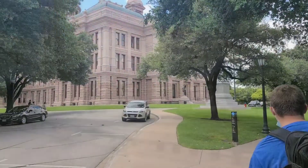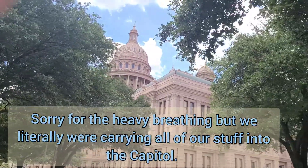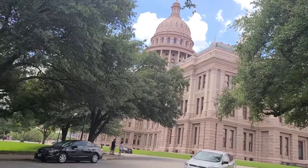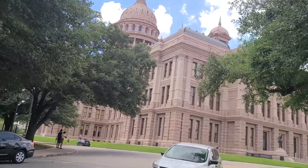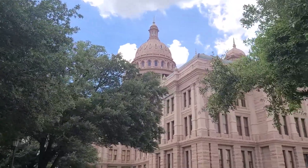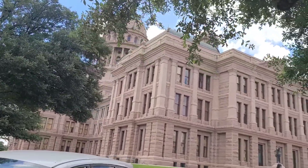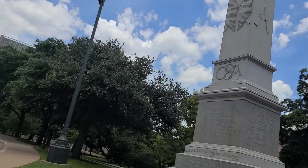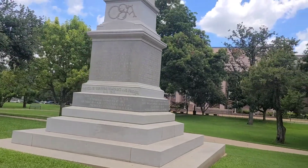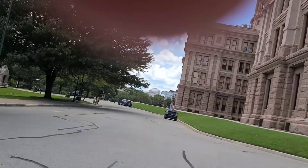We are here in Austin at the State Capitol building. We decided to come here first — it looks like we're supposed to enter over there because we wanted to get here before it closed. You know you're in Texas when the first monument you encounter is a Confederate States monument dedicated to Jefferson Davis.